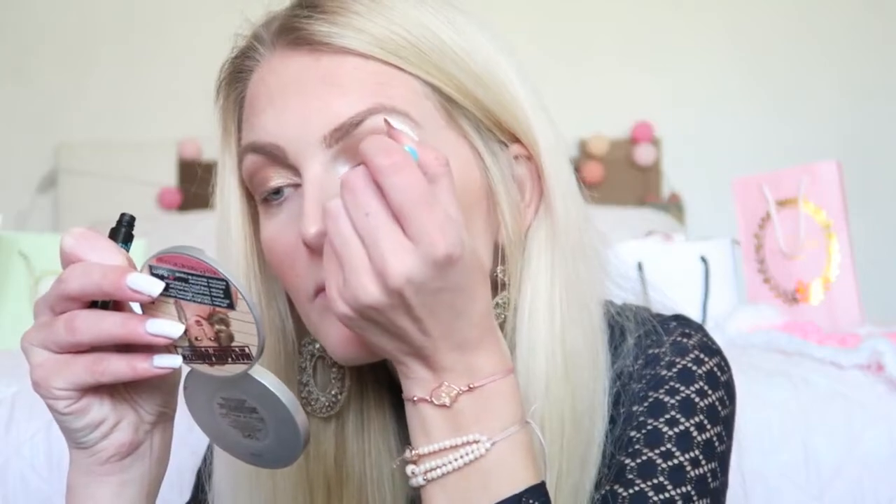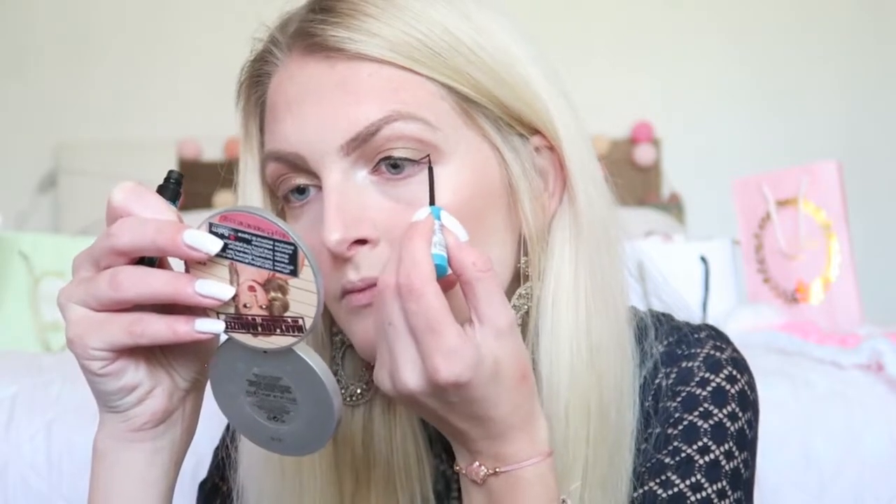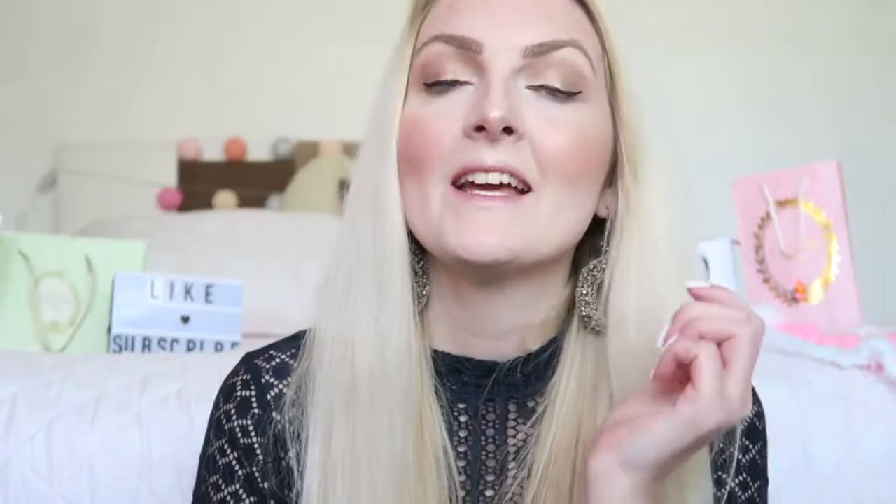Now that the eyeshadow is done, I'm going to apply a little bit of eyeliner. I'm going for a really soft line using my Essence Liquid Ink Eyeliner. I'm also going to use the tiniest bit of eyeshadow underneath my eye — going back in with the color Buck.